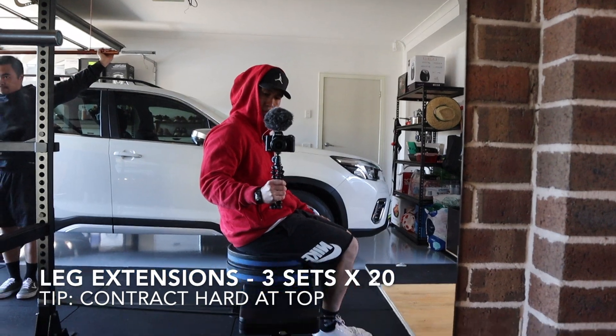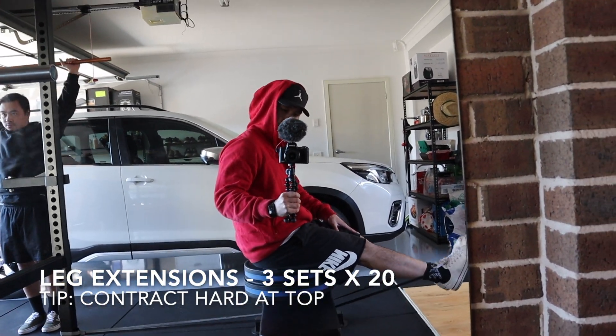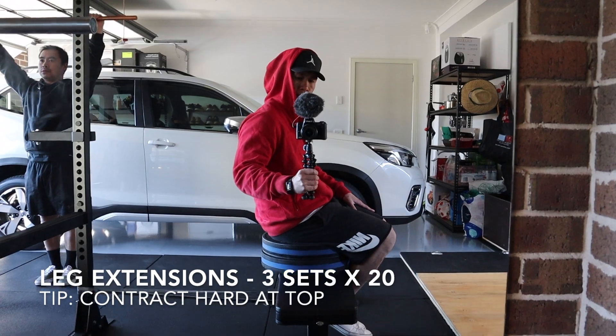First exercise here, we're just doing some leg extensions with some band work. We did about 3 sets of 20 here, getting some blood flow through.